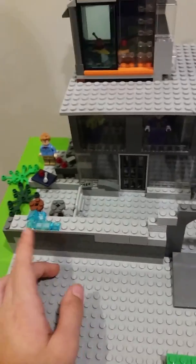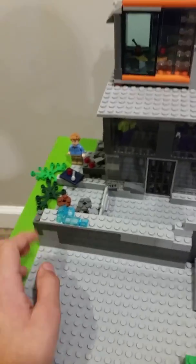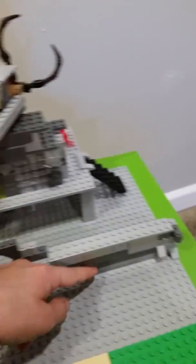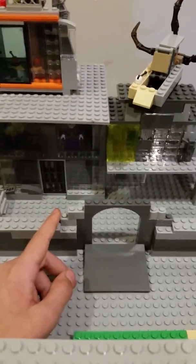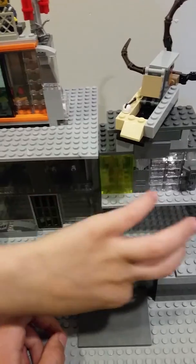The very first thing is we have some little ice here from Mr. Freeze. And then we have this whole wall, and then we have the entrance of Arkham, which actually looks pretty good. You can easily fit a minifigure in there.